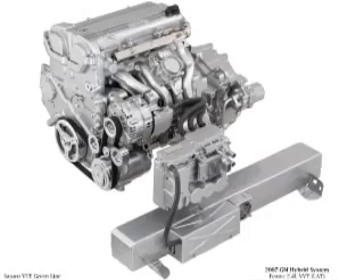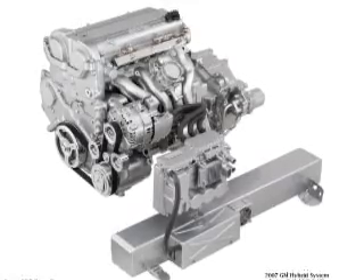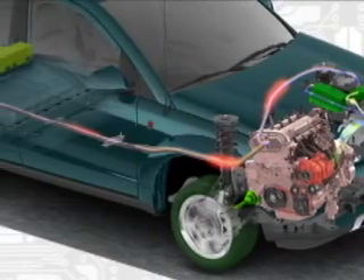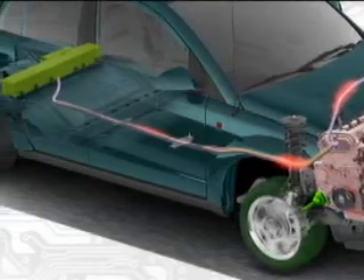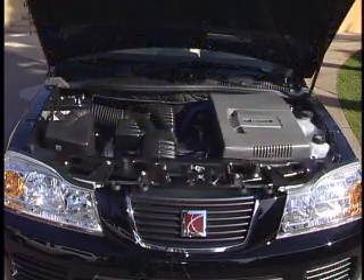Performance is the next category for the Saturn Vue Greenline, and it's not your typical hybrid. It's really more of an electric assist gas motor — a 2.4-liter four-cylinder that does 0 to 60 in 10.7 seconds, which is almost three seconds slower than its gas counterpart. It wasn't designed to be a barnstormer in performance; it was designed to showcase GM's technology in a much less expensive model than the Toyota or Honda hybrids, and it does that very well.